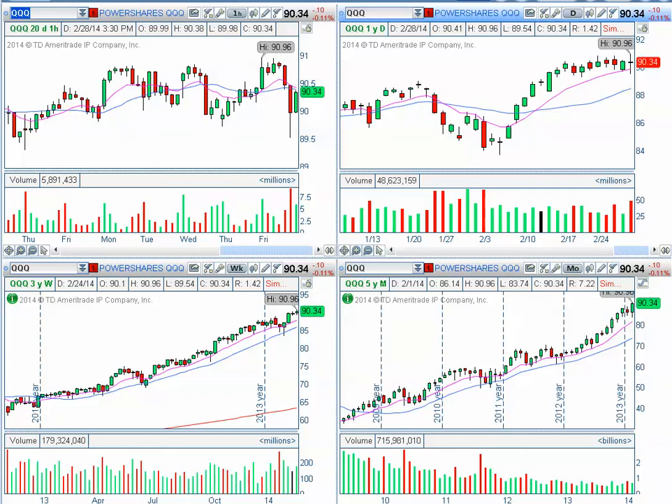Good morning and welcome to Morning Briefing. My name is Anka Metcalf and today is March 3rd, 2014. Let's start by taking a quick look at the QQQs. On Friday we just made a new high of $90.96, very close to the whole number of $91, and soon after lunch right at about 12:30 p.m.